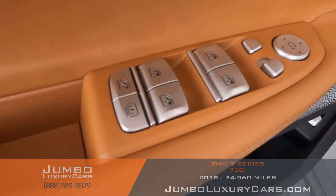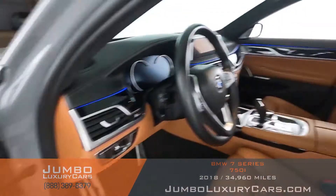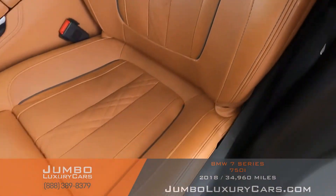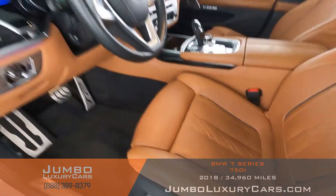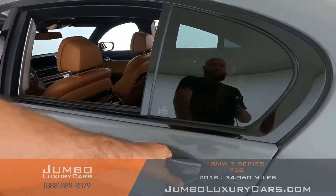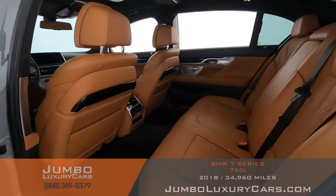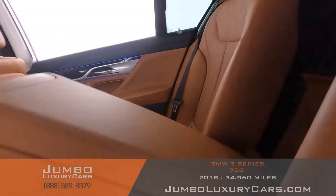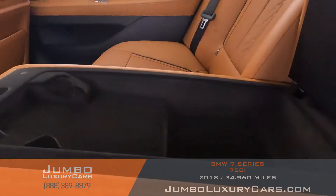All buttons are in excellent condition. Driver's seat is in excellent condition — absolutely no signs of wear and tear. Back seats are in excellent condition as well. Here we have additional storage.